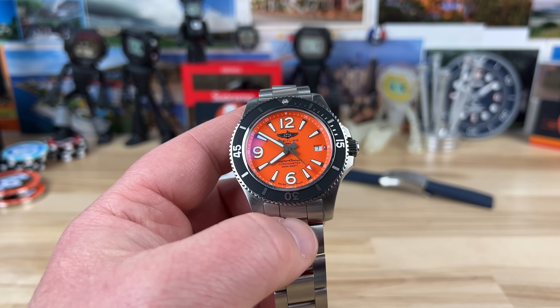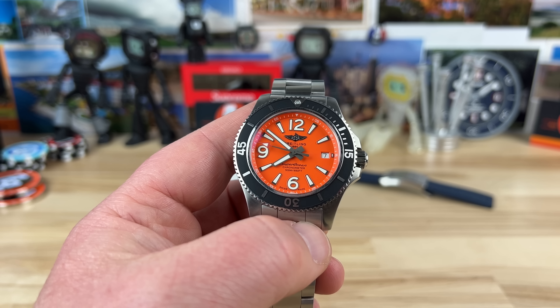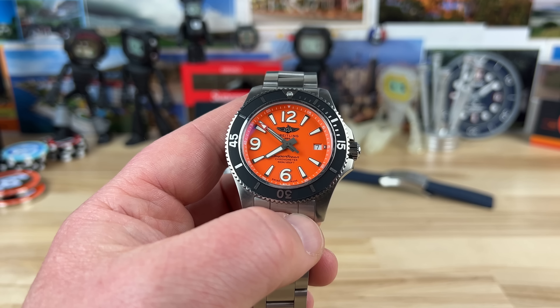The movement is Breitling's Caliber 17. As far as I can tell — because they haven't changed anything on their website — it's a 25-jewel, 38-hour power reserve movement, which means it's still the ETA 2824. I'm not sure if they spec it from ETA already COSC-certified or handle it in-house. All Breitling watches are COSC certified — really them and Rolex are the main brands that COSC every watch.